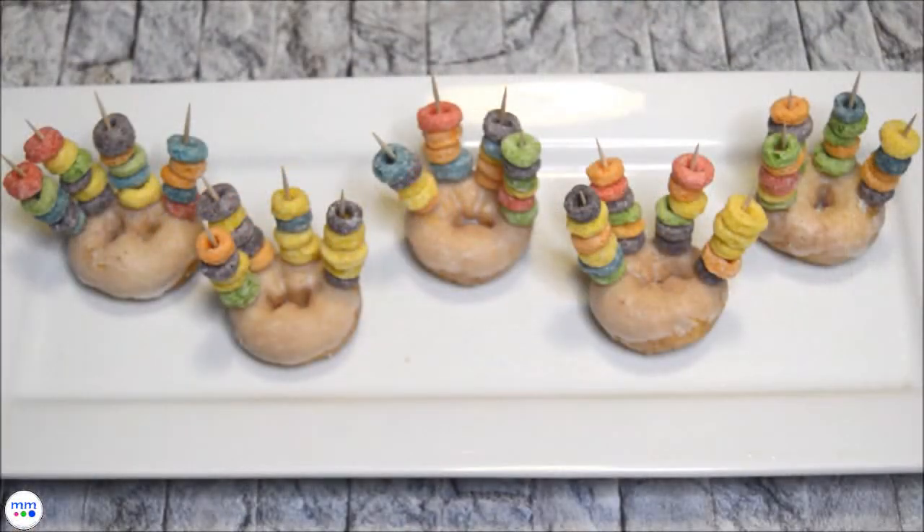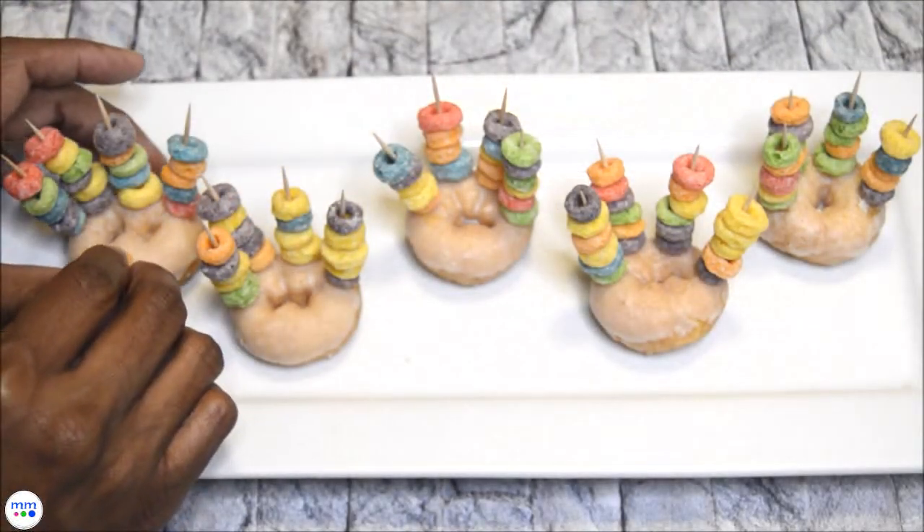Add two candy eyes right above the toothpicks. Place one piece of orange Froot Loops into the front of each donut for the beak.